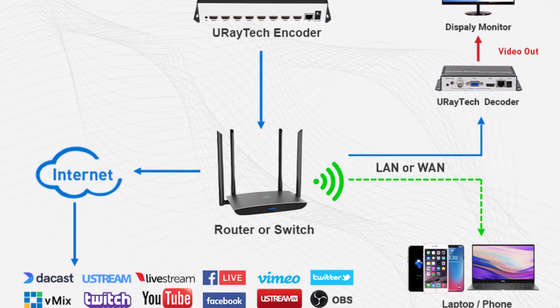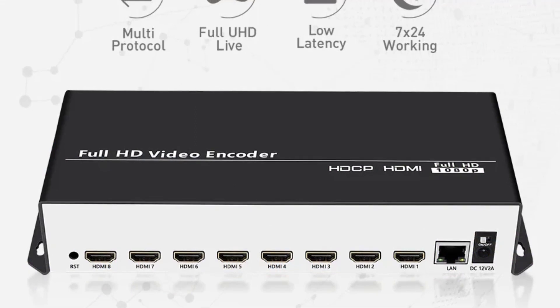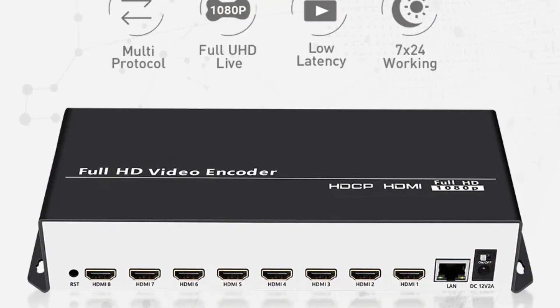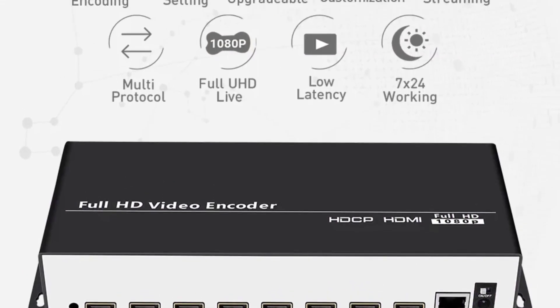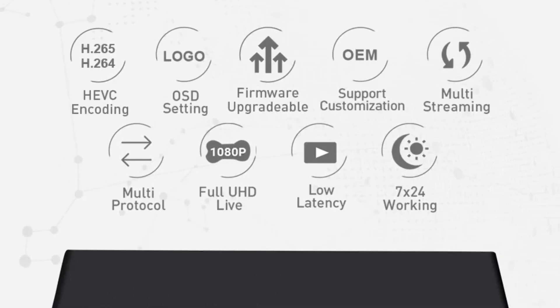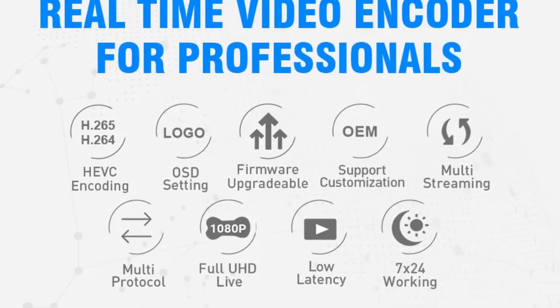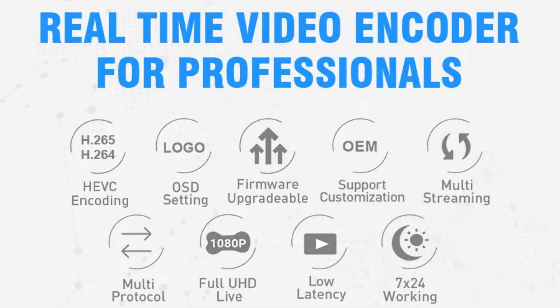The audio encoding options are equally impressive, with support for AAC, AAC+, AAC++, MP3, MP2, AC3, and G.711. This ensures that your viewers receive a top-notch audio experience, which is crucial for any live stream — be it for gaming, webinars, or live events. Thanks for watching this video.